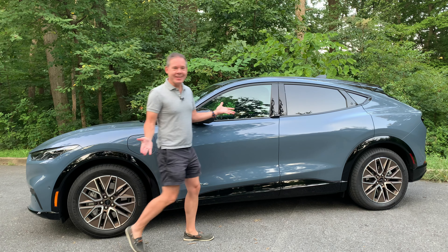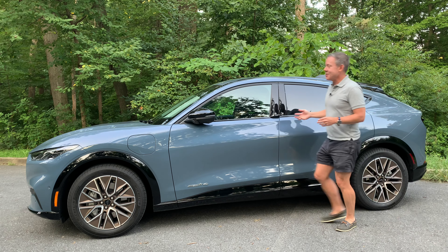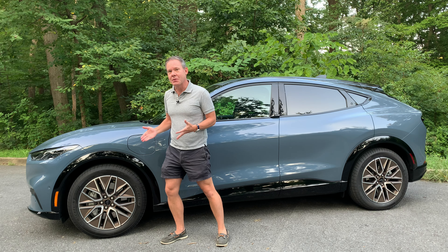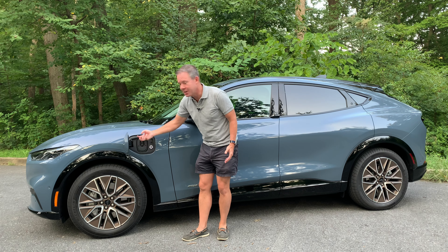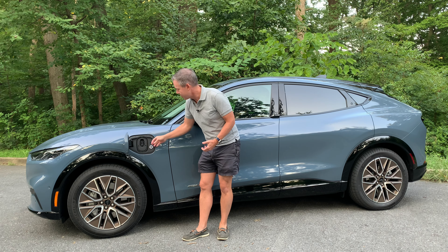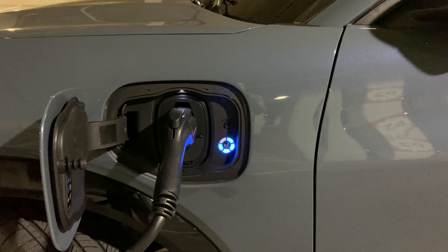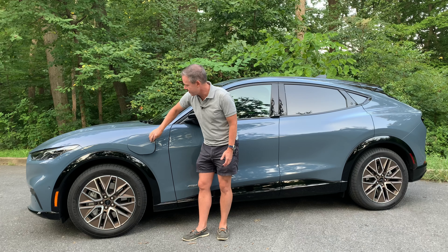The design of the Mach-E is super sleek and it works very well as an SUV. Those 19-inch bronze painted pocket wheels look really good, and being 19 inches they're not super oversized — they provide a really supple ride. The CCS charging port is right here, easy to get to. There's no plug to attach for the Level 2 charger, and if you need a Level 3 combo charger you just flip down a little flap — nothing to fall off or dangle. There's also an indicator light showing your charge level.